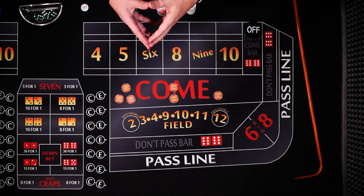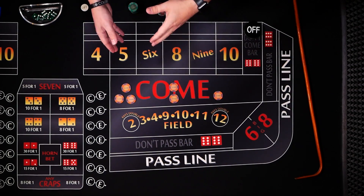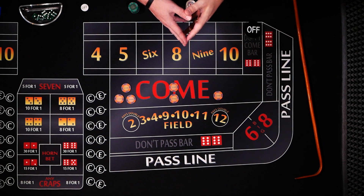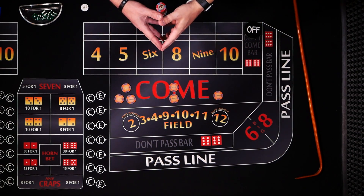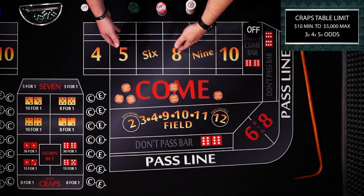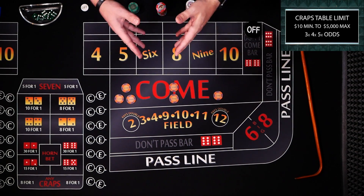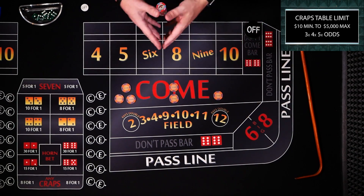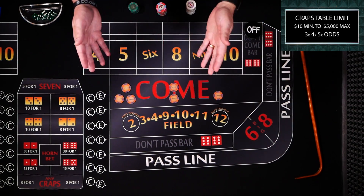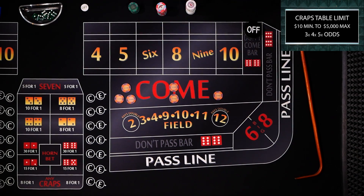Hello and welcome to Color Up. Today we're going to talk about what many call the best low roller craps system. Now the problem during this pandemic is it's very difficult to find a $5 table, so we're going to show today's system at a $10 level. That's up for you and your bankroll to decide. Let's check it out.